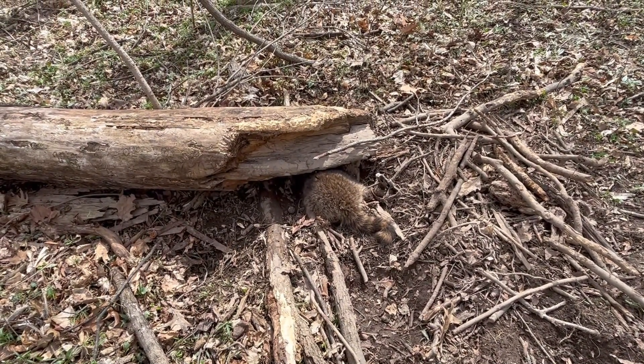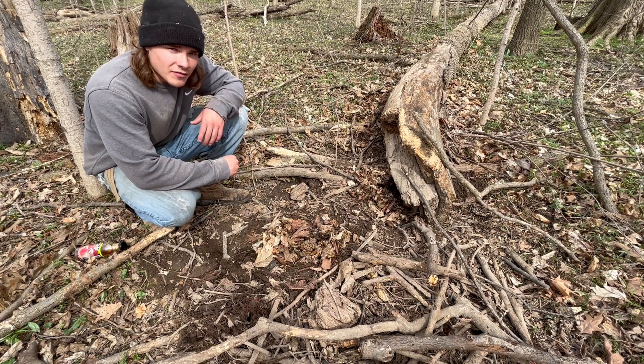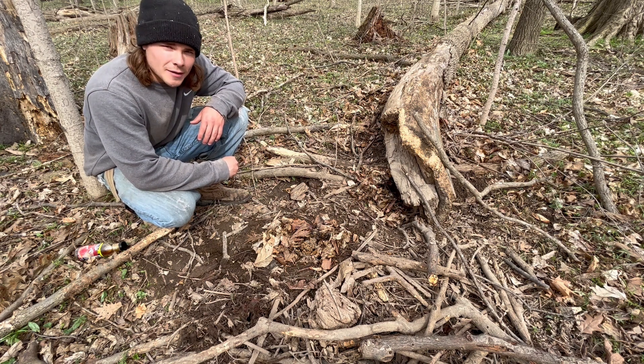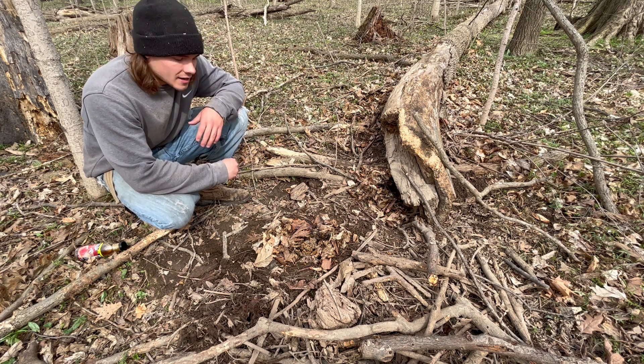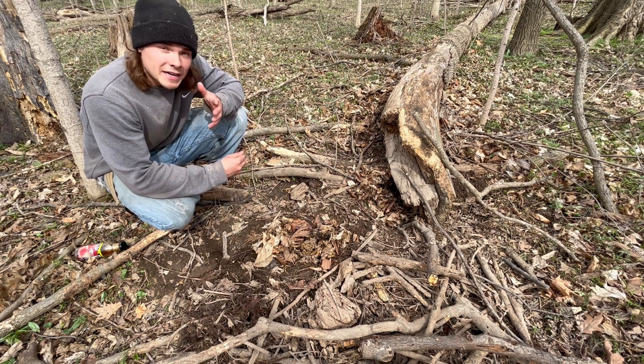So I'm gonna get him taken care of and go ahead and reset the trap. As you guys can see, we did not catch a coyote. I haven't been having luck catching coyotes out of this woods — I haven't been seeing them on trail cam as much, which maybe is a good thing, I'm not really sure. But the MB 550 did the job and caught that coon.